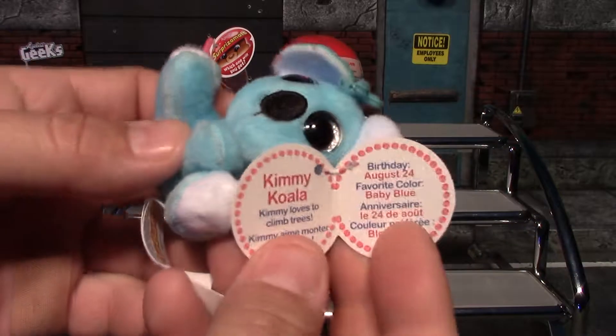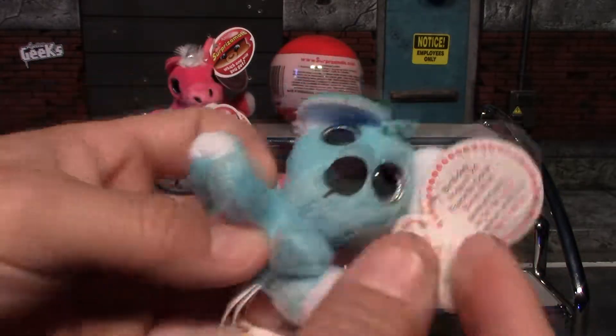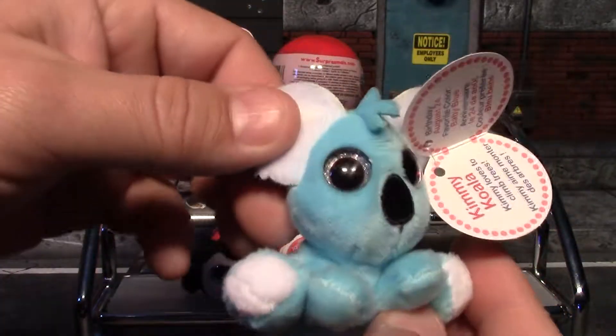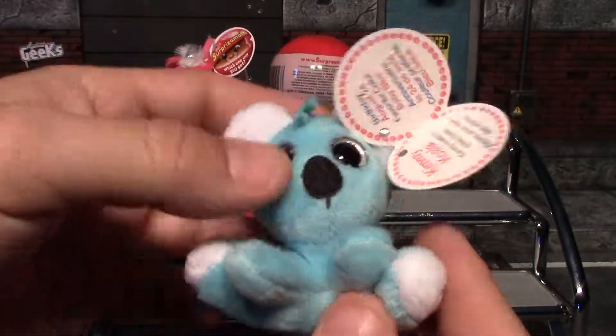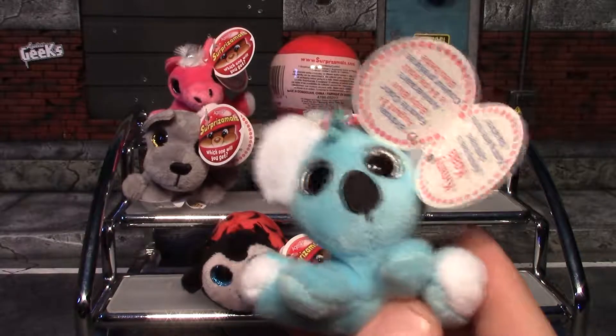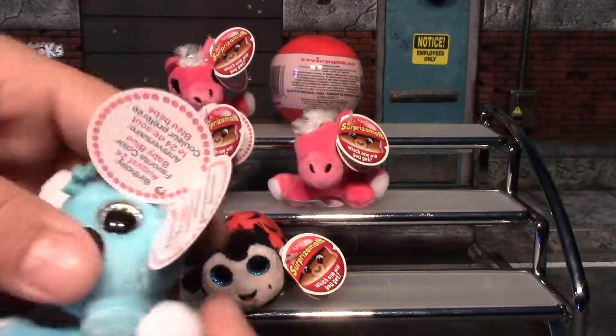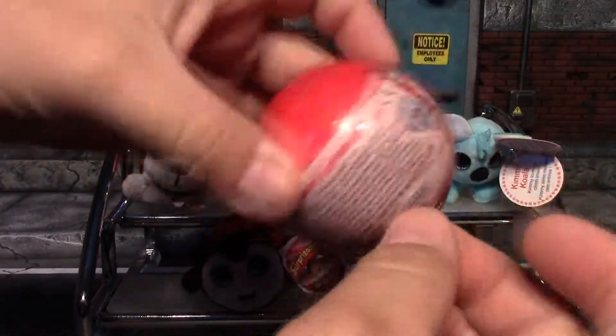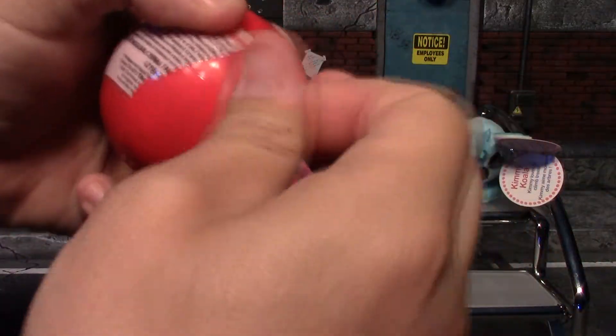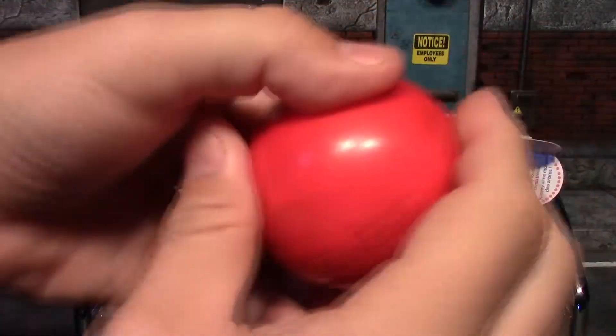Our fifth one — we got Kimmy the Koala Bear. There's her birthday and favorite color. I like her sparkly silver eyes. These feel really nice — they're super soft. This one is a rare, but it's very nice and maybe one of my favorites so far.